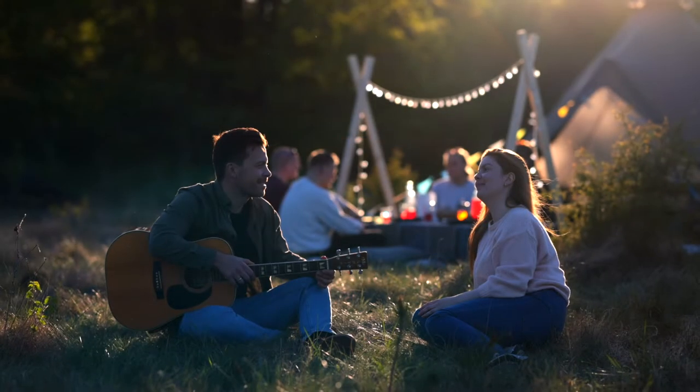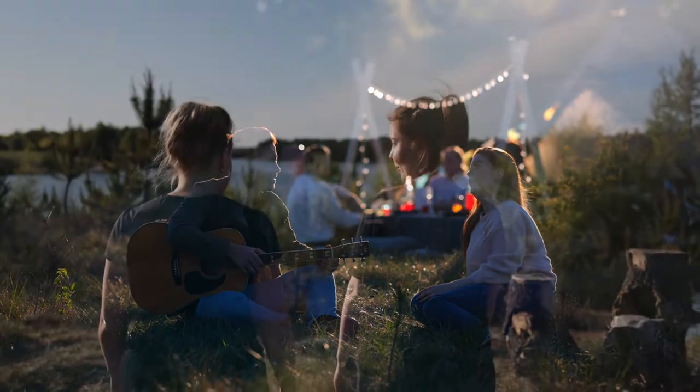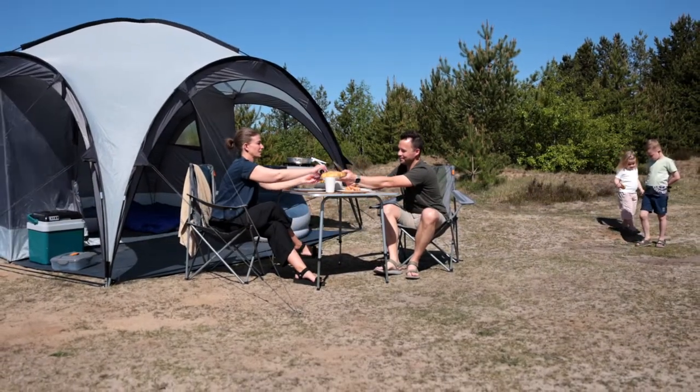Young campers looking to enjoy nights outdoors with friends. Newbies discovering the outdoor challenge. Family camping for the first time. Relaxing in the garden or at events. Life on the open road.